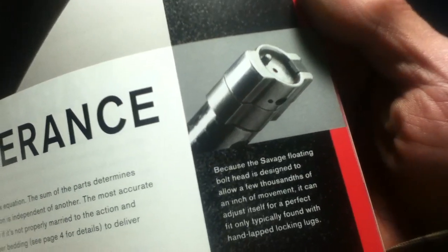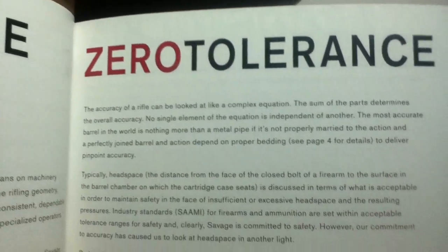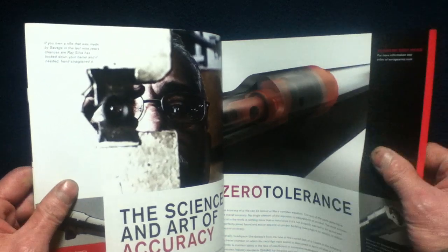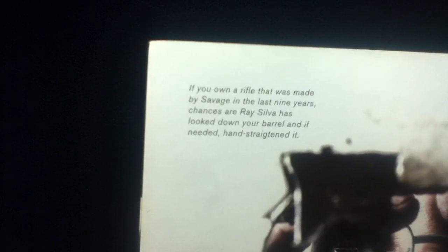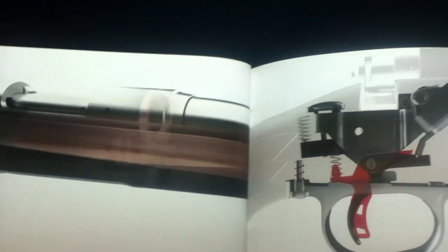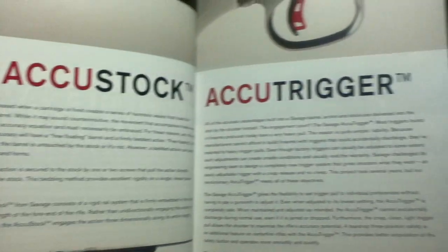Here we have 'The Science and Art of Accuracy' — a little bit on the barrels, including a bolt face example, floating bolt head, and zero tolerance. It mentions that if you own a rifle made by Savage in the last nine years — 2002 to 2011 — chances are Race Silva has looked down your barrel and, if needed, hand-straightened it. We can also see diagrams here, almost like X-rays, showing the AccuStock and AccuTrigger.